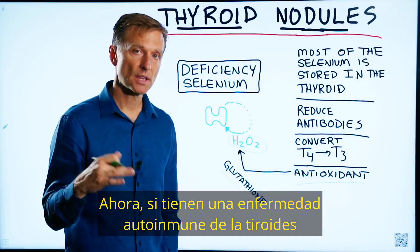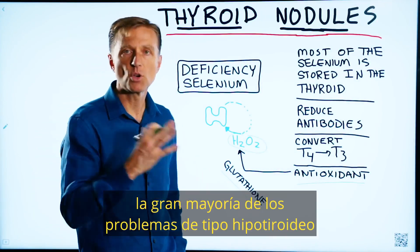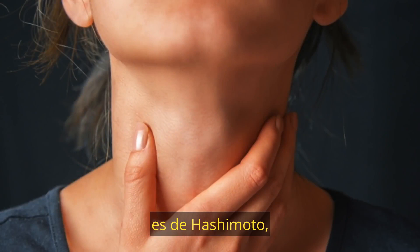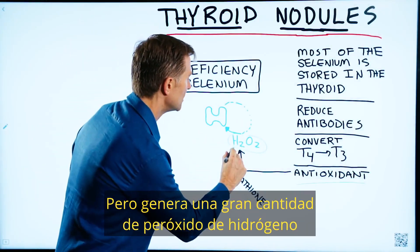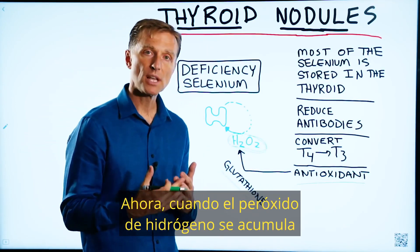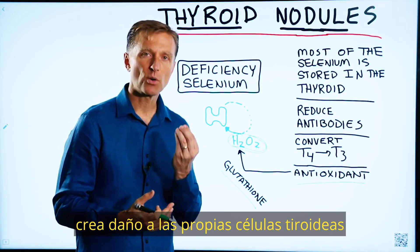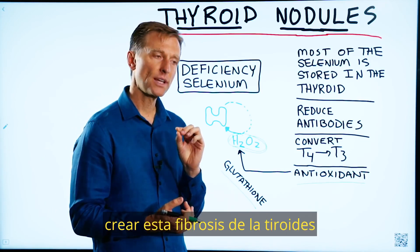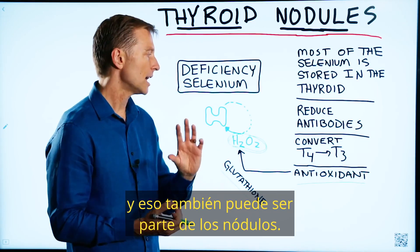Now, if you have an autoimmune disease of the thyroid called Hashimoto's — and, by the way, the great majority of hypothyroid-type problems is Hashimoto's — it's an autoimmune situation, but it generates a lot of hydrogen peroxide as a byproduct. When hydrogen peroxide builds up in the tissues, it creates damage to the thyroid cells themselves, and that can actually create fibrosis of the thyroid, which can be part of the nodules as well.